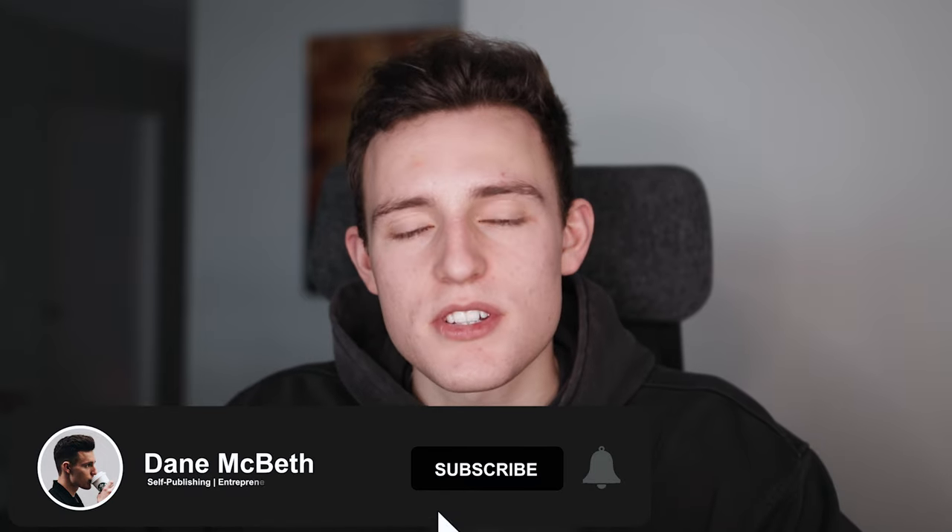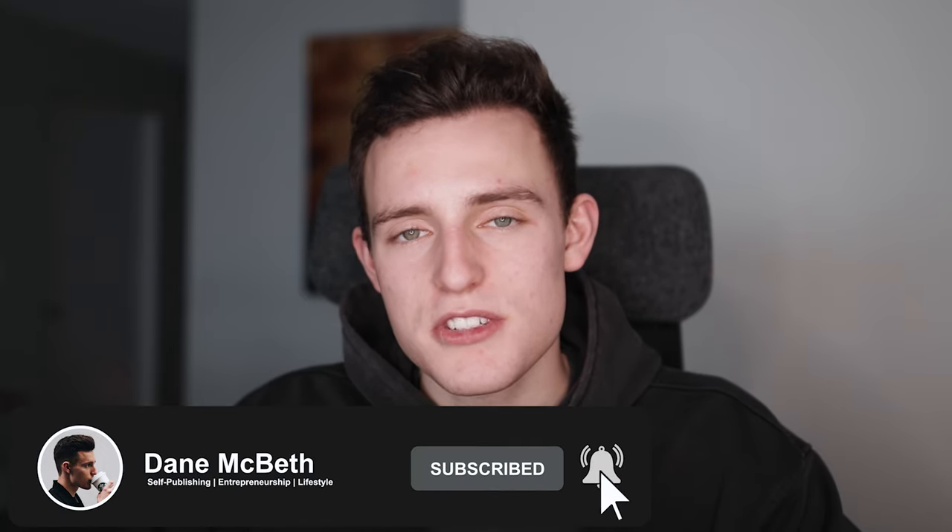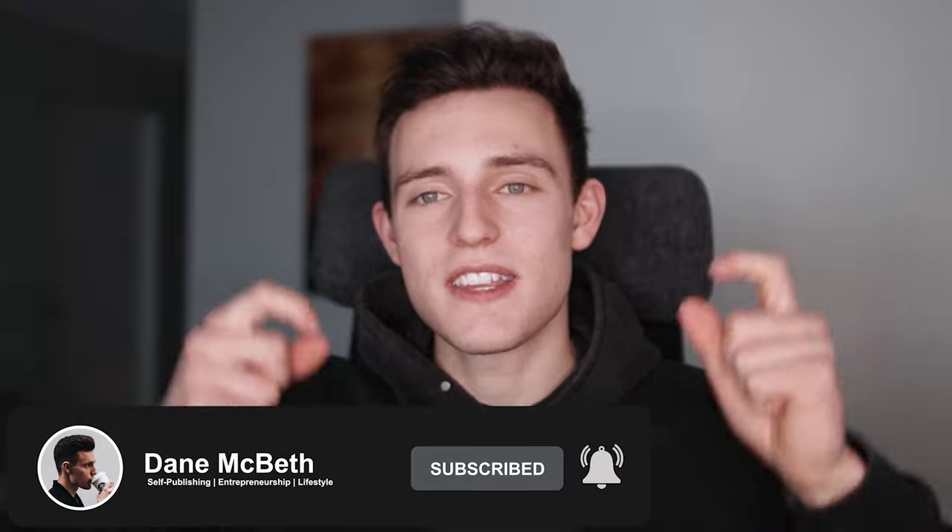Welcome to the channel. If you're new here, my name is Dane, and on this channel I talk all about self-publishing books on Amazon, online entrepreneurship, and lifestyle in general. If that kind of thing interests you, make sure you subscribe, drop a like on the video, and hit the notification bell so you know when I post new videos.